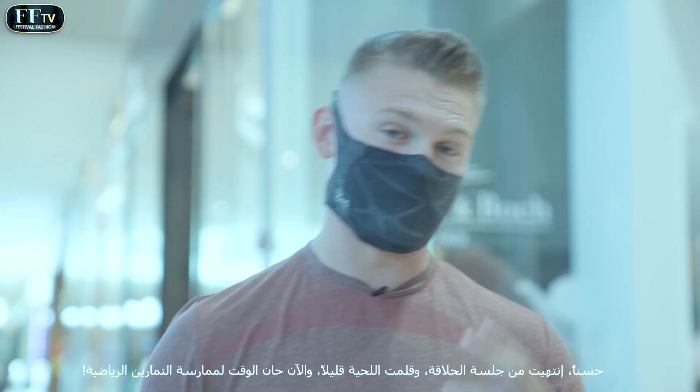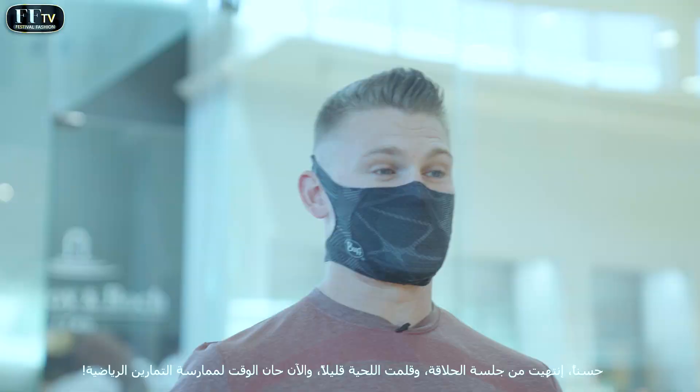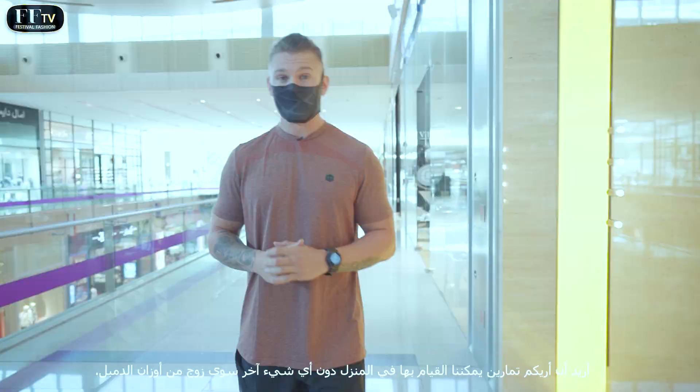Alright, so trimmed up, finished the haircut, had a bit of a shave. Now it is time to get a workout in. I'm going to show you a couple of exercises that we can do at home with nothing but a pair of dumbbells, so that we can get a good bit of exercise in and feel good.